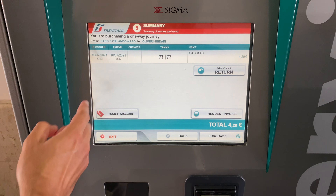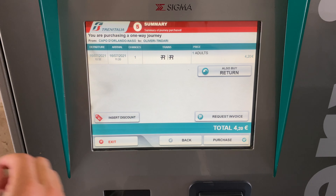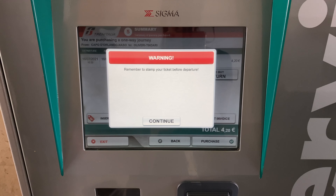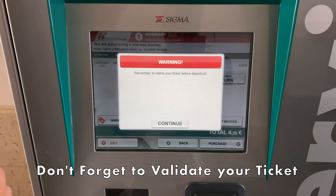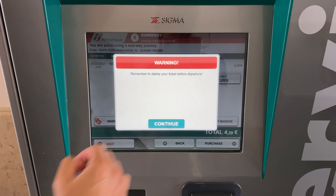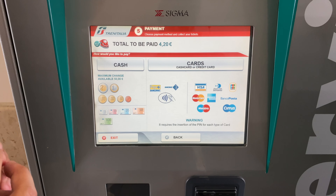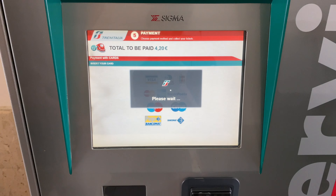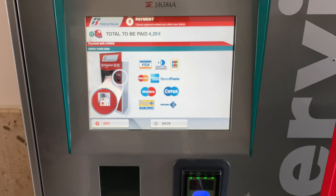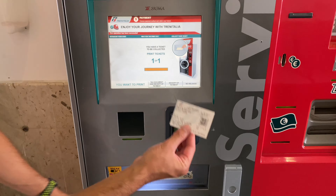It tells us the first train and the second one. You click forward and it tells you our train is at 10:30 and we'll be getting there at 11:20 with one change. You click purchase. Remember to stamp your ticket before departure — just because you purchased this ticket does not validate it. You have to get it stamped in the machine outside. Then you choose your method of payment: cash or card. In this case, we'll use a card and tap. Collect your ticket, and that's how it's done.